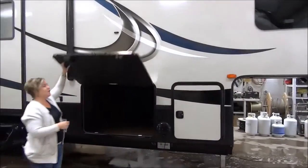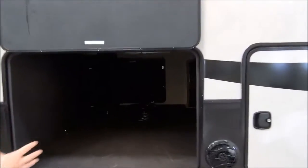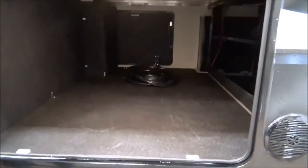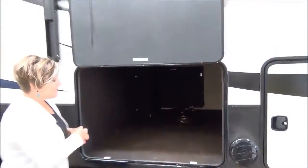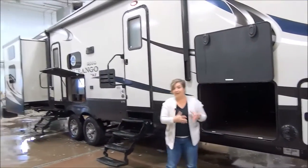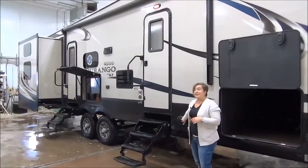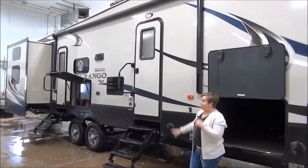The Durango 2500 series has one of the largest basement compartment storages — it's all finished off and usable. Your docking station's on the other side, nice and easy to get at. This is a 50-amp service fifth wheel because there are two air conditioners, a lot of appliances, and fireplaces. Outside speakers and a large power awning.